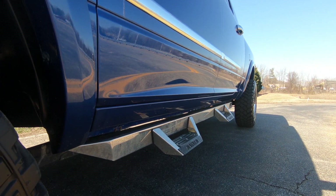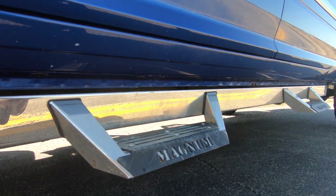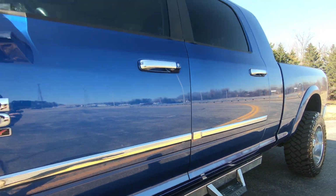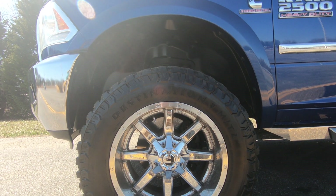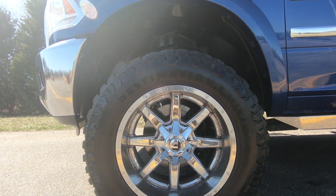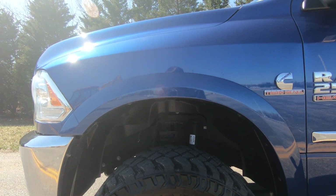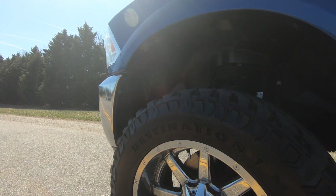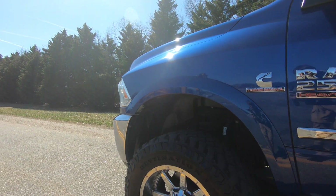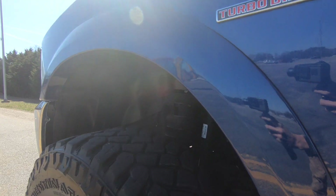Starting off with a few of the aftermarket upgrades: you got some Magnum step rails on the side. Going down here, we got some Fuel wheels — pretty sure these are 20 by 12s, don't quote me on that, either 20 by 12 or 20 by 10s. We got some 35/12.50 by 20 Destination MTs on there, looking brand new with very good tread left on them.